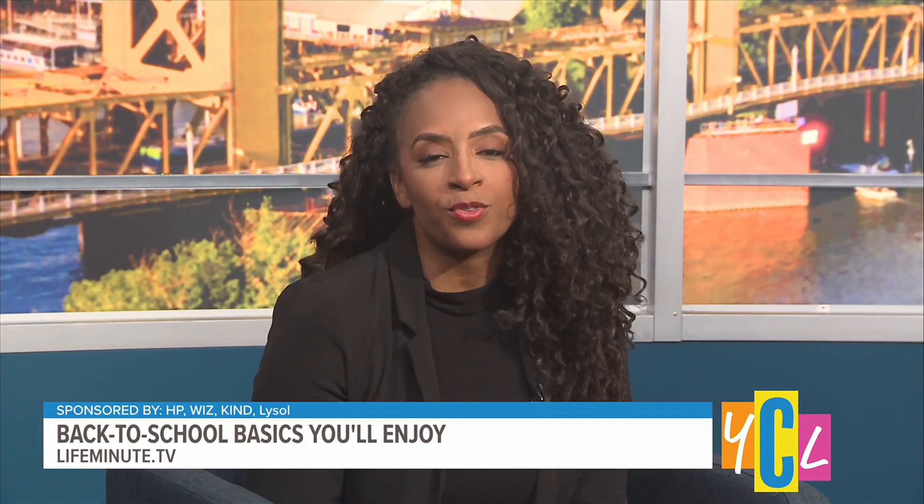Before the bell rings, we're checking out the essentials to make your back to school prep a snap. Our next guest will share her very own list of back to school must-haves. Let's welcome lifestyle expert Joanne Butler of Life Minute TV. Hello Joanne. Hello Desiree, thanks for having me.